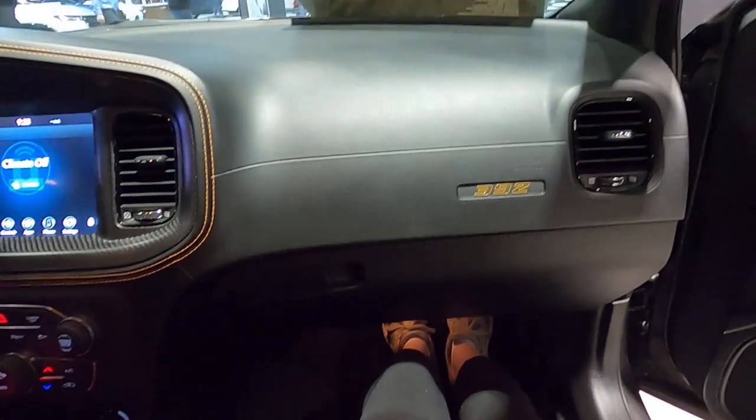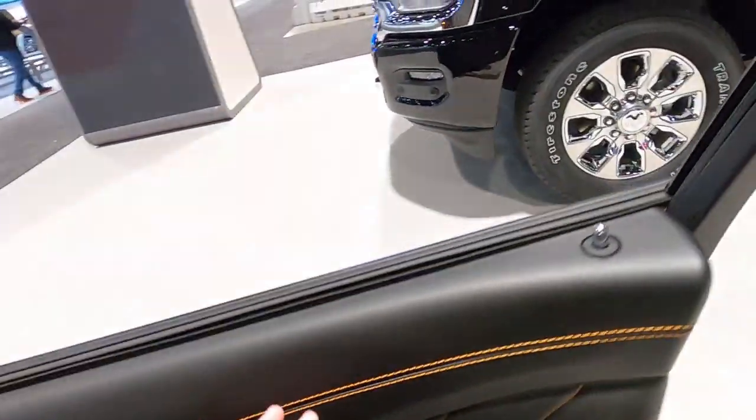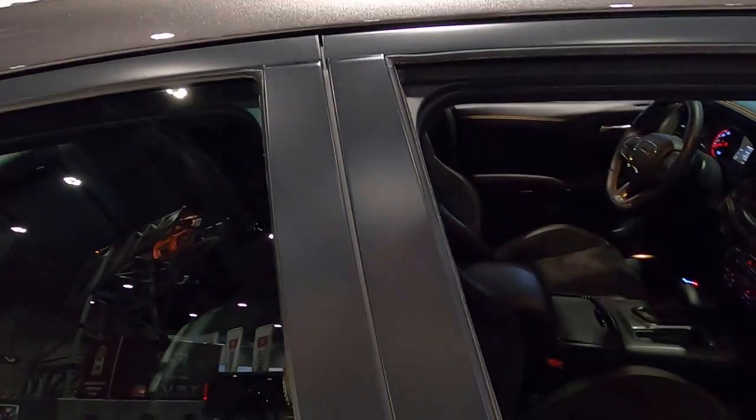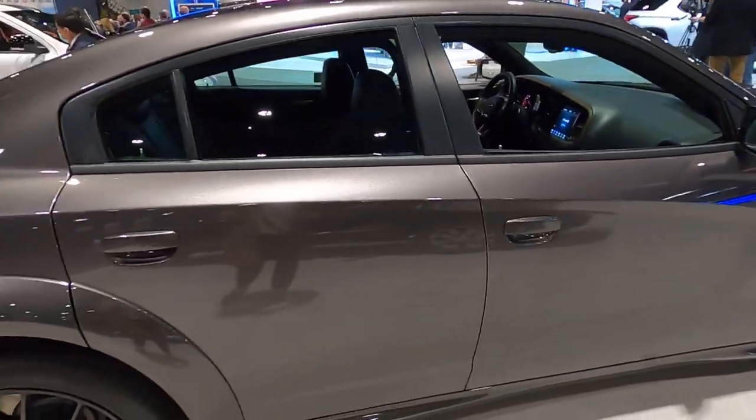We're looking at the legroom here in the front so you can see how spacious it is. So that is the Hemi Orange Charger. I want you guys to let me know what you think about this package — if it's something that you would go for, or if you think it's a little bit too much and you'd rather just have everything blacked out or all dark from an aesthetic perspective.